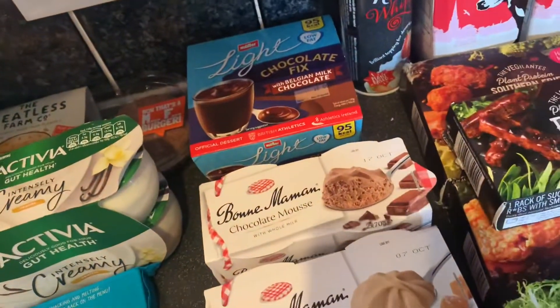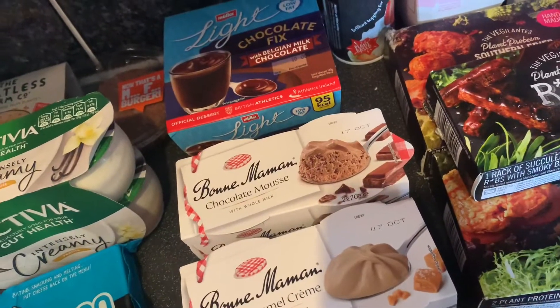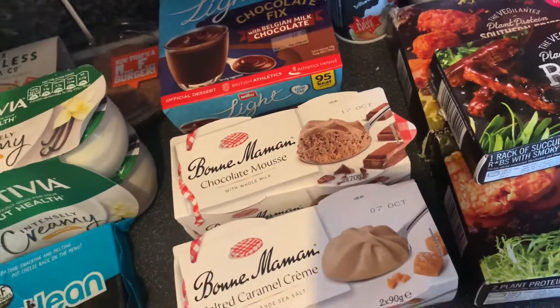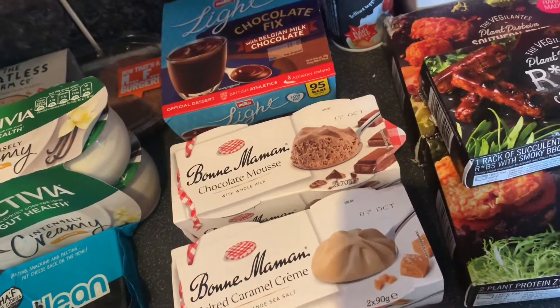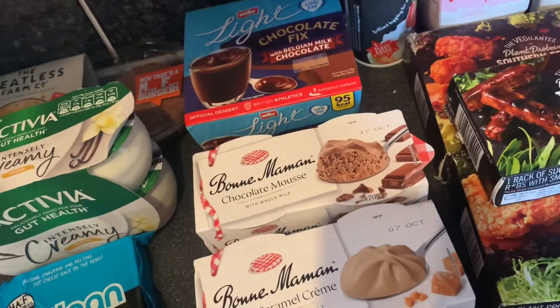That's everything that I picked up. I hope you've enjoyed this very small Morrisons video. I will be uploading it on a day that I don't normally upload. I'll see you really soon with another video. Hope you are all keeping safe and well with COVID and this absolutely awful cold, rainy weather. I'll see you soon, guys. Bye!